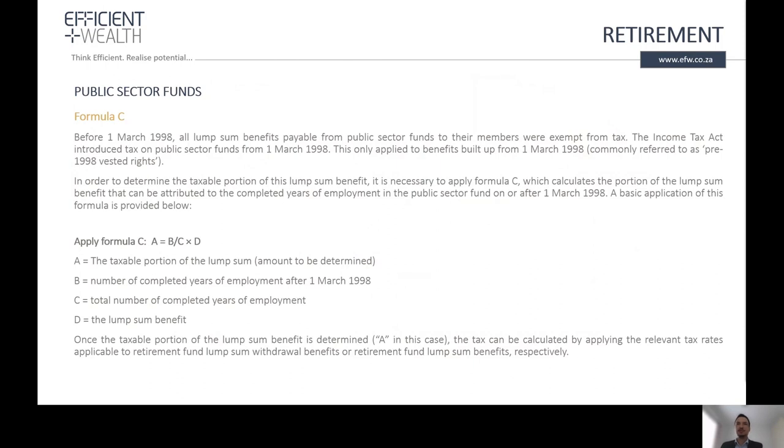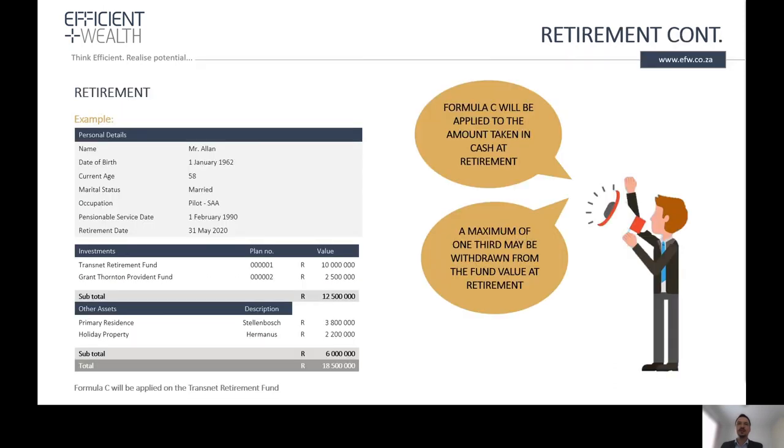For public sector funds, there is a Formula C that we need to apply to calculate the tax-free component at retirement. All benefits accrued before 1 March 1998 were tax-free, and we use this formula to calculate this tax-free portion. We'll use an example to illustrate the different options at retirement.